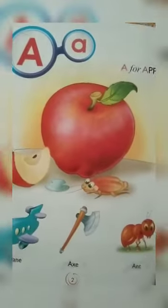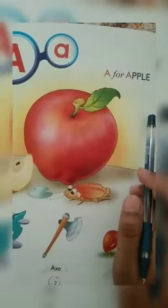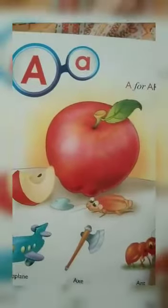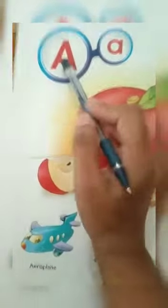Hello children, today we will again read alphabet A and B, and today we will also learn phonic sounds with it. Now start and listen carefully, all of you.